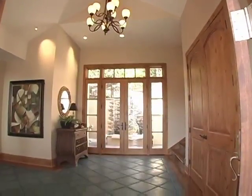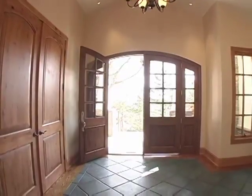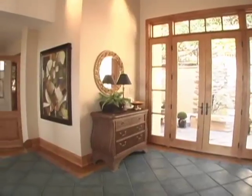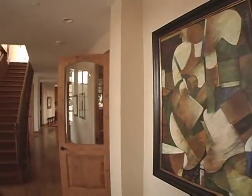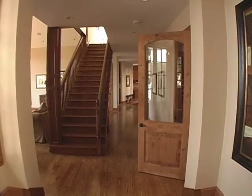The front door opens to this large bright receiving area with an attractive combination of wood and tile floors. Alder wood is used extensively throughout the home. Looking from the foyer to the main living areas, an open hall runs the length of the home, accessing the various rooms and a staircase to the second floor, providing a dramatic visual statement.